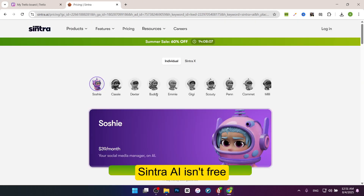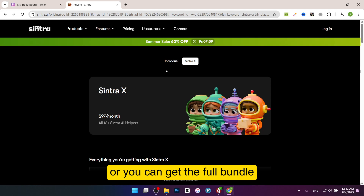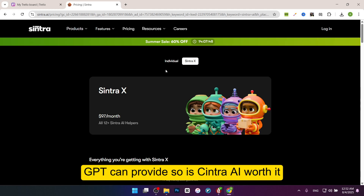The next negative is cost. Sintra AI isn't free. Individual assistants cost $39 per month, or you can get the full bundle, Sintra X, for $97 per month. Some users feel this is pricey, especially if they only need basic features that other free AI tools like ChatGPT can provide.